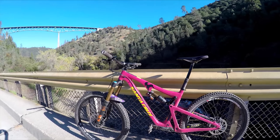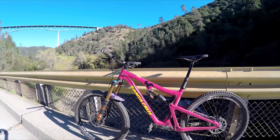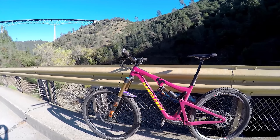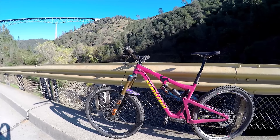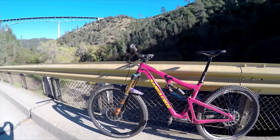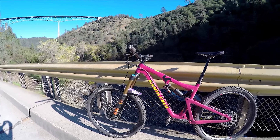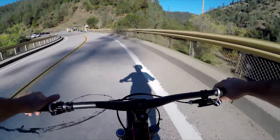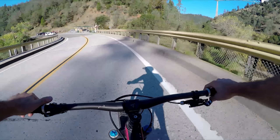Good morning, we're here in Auburn, California, going to show you some of the trails around this area. Going to be riding my Santa Cruz Bronson CC today on some of the more technical trails — all my favorite descents here in Auburn. Lots of climbing and descending.